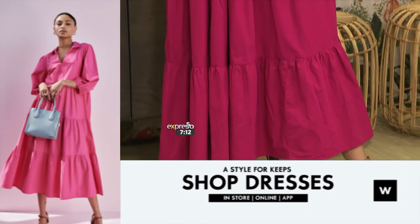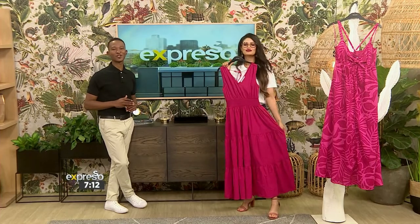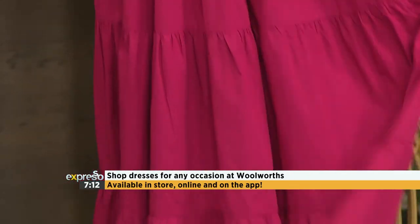Absolutely stunning. Whether it's glam and fitted or effortless and relaxed, find your favorite summer dress in every style and length at Woolworths — in store, online, or on the app.